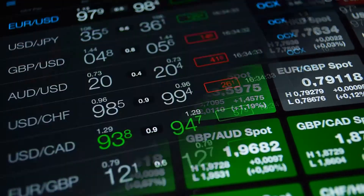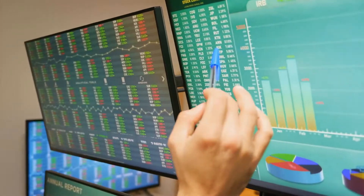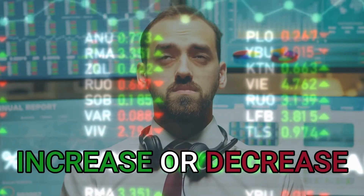Changes in currency exchange rates: depending on how the exchange rate changes between the U.S. dollar and the currency of an international investment, the investment return can increase or decrease.